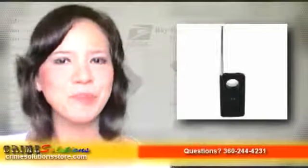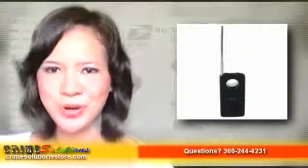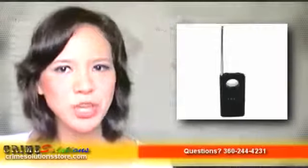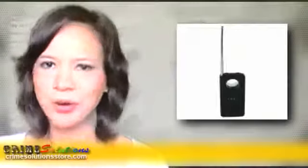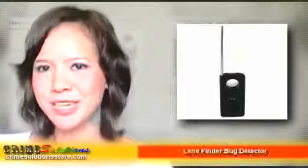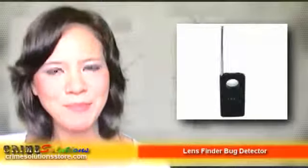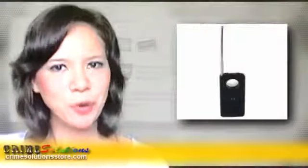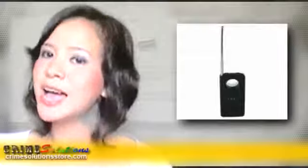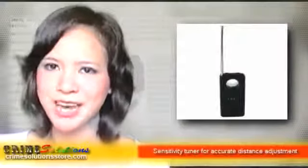We would like you to know about the Lens Finder Bug Detector. Use this if you think that someone is listening to your conversations or is watching you with a hidden camera. This bug detector will help you find the hidden microphone or camera. Lens Finder Bug Detector is specifically made to detect unwanted surveillance equipment or bugs, and it combines laser frequency lens detection methods as well as detecting the wideband RF of wireless video and audio transmitter bugs in an easy-to-use hidden bug detector.